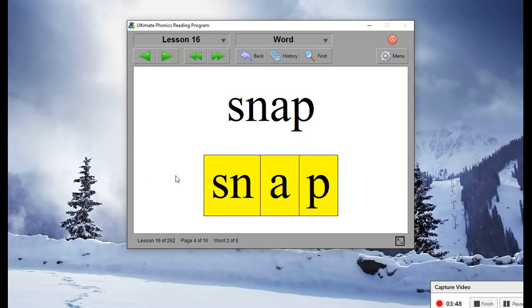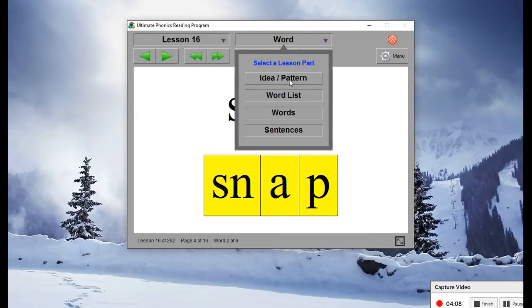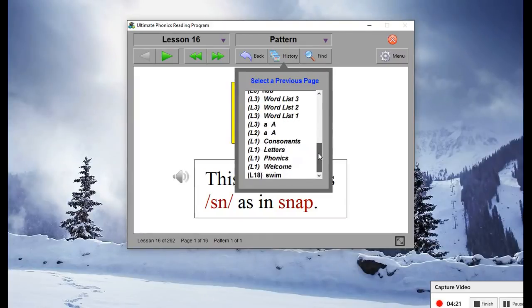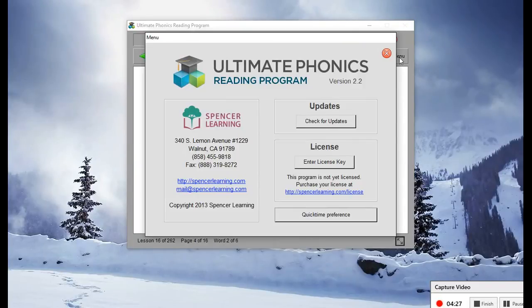I don't stick my kids on this for long periods of time because they'll get fidgety. So I do this in small doses. You can skip to any lesson, which is great. You can choose just the word list or just the idea and pattern — you can get very specific on what you want. You can go to history and see what lessons you've been working on, or go back to specific tiles or cards. This is the menu — you can check for updates, enter your license number, set time preferences, the whole nine yards.